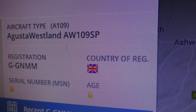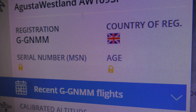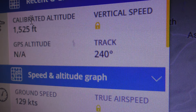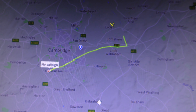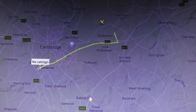AgustaWestland AW109, G-GNMM. He's flying at 1500 feet, speed 148 miles per hour. Time is 3:22 PM, 10th of October 2019. Thanks for watching.